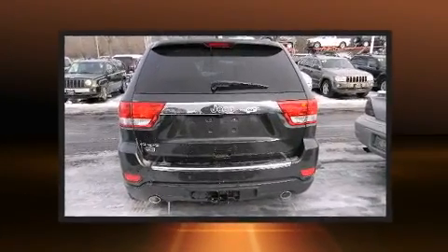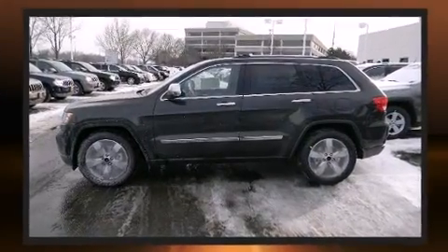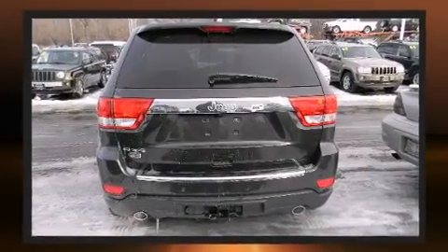With high-intensity discharge headlights illuminating your path, you'll always appreciate maximum visibility. A premium sound system drives 10 speakers, providing you and your passengers a sensational audio experience.